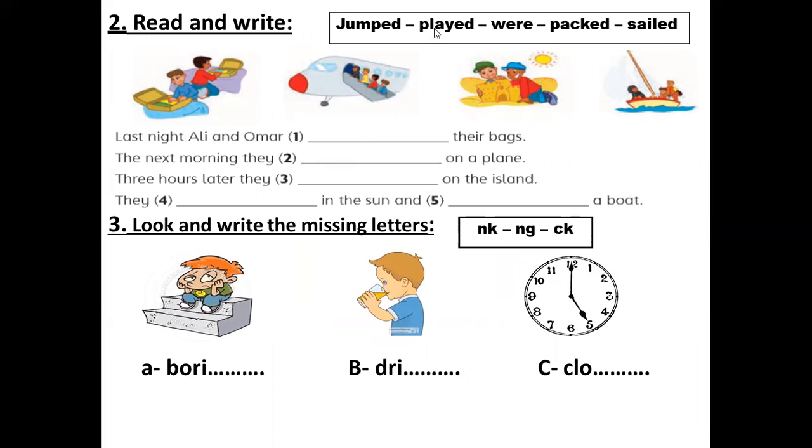We'll read the sentence and fill in the spaces. Number one: last night, Ali and Omar — their bags. What did they do with the bags? In the past tense, what did Ali and Omar do with the bags? They packed their bags.